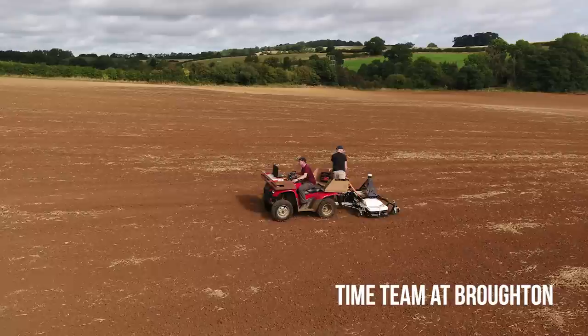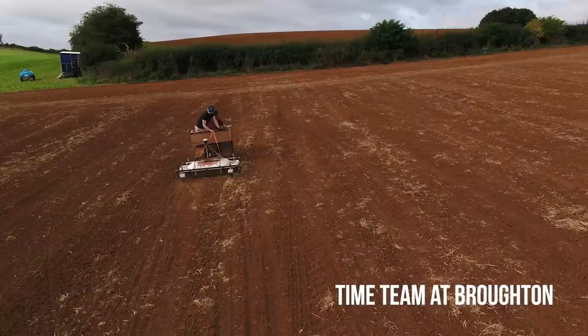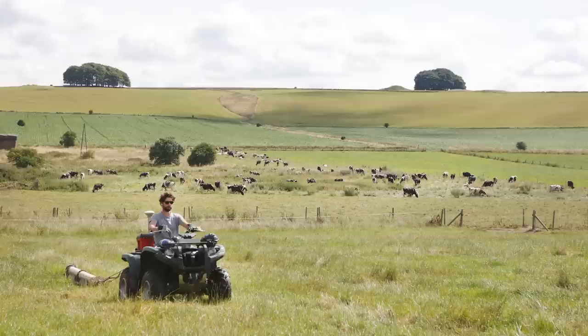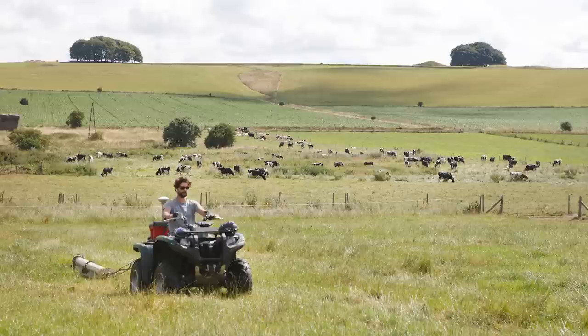An earlier project with the Ludwig Boltzmann Institute was the first time we used motorized geophysics — quad bikes and tractors pulling multiple arrays of geophysics rather than having people walk around in grids as you often see on Time Team. People were driving at 30 miles an hour across the landscape with high resolution, getting a complete picture with lots of different techniques. The difference with this new survey is it uses a particular technique called electromagnetic induction — EMI.